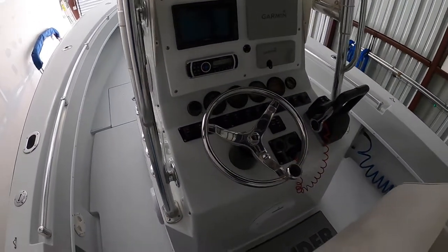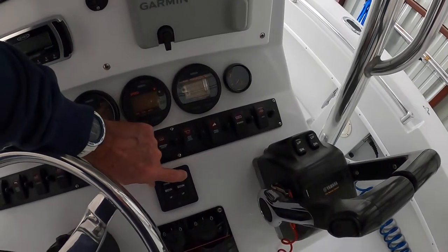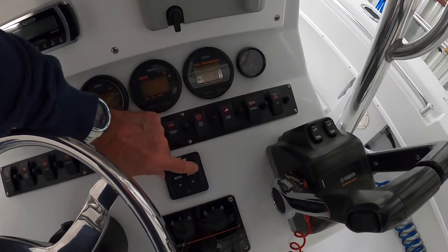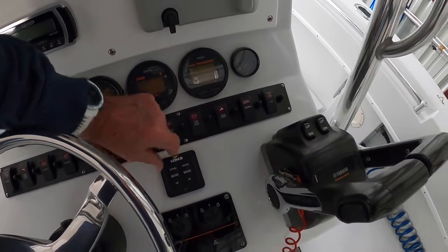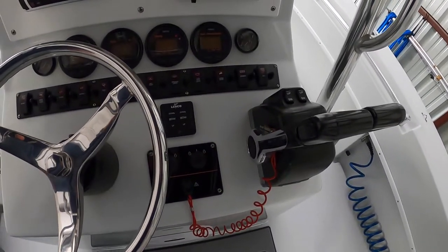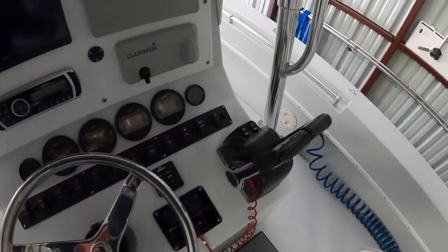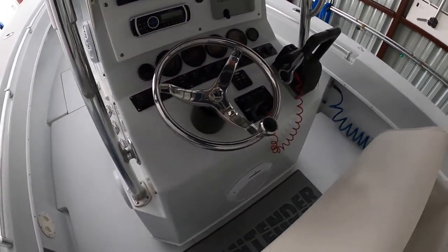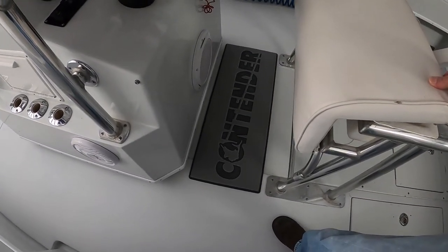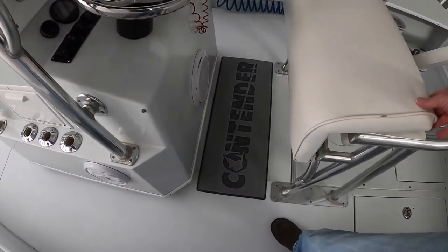These are the trim tab switches that keep the boat trimmed. Contenders tend to ride a little high on the bow, so we usually run about two to three bars on the trim to keep the bow down and the boat running level. Obviously these are the keys and the dual binnacles that operate the engines — and that's it for the main controls.